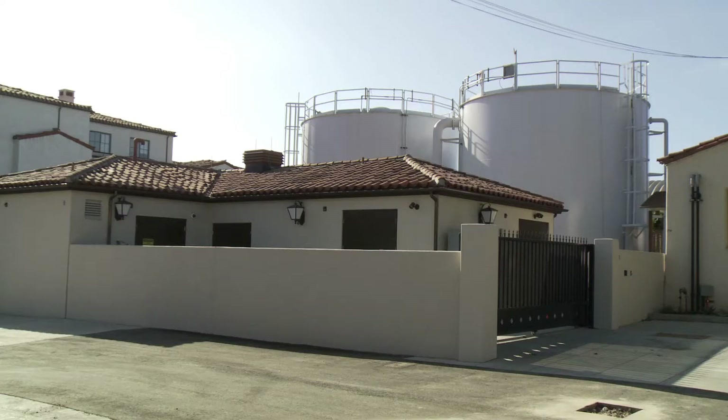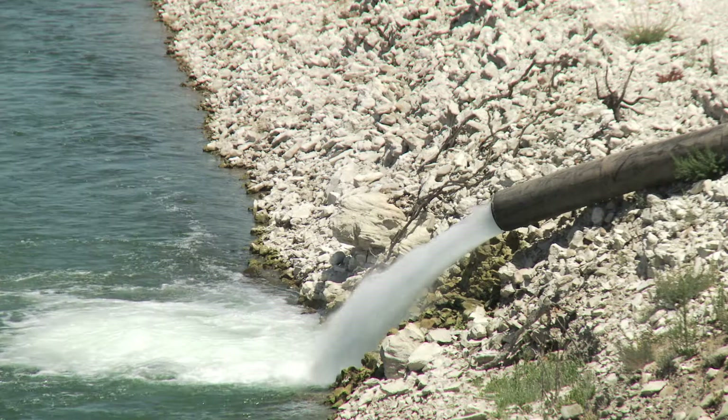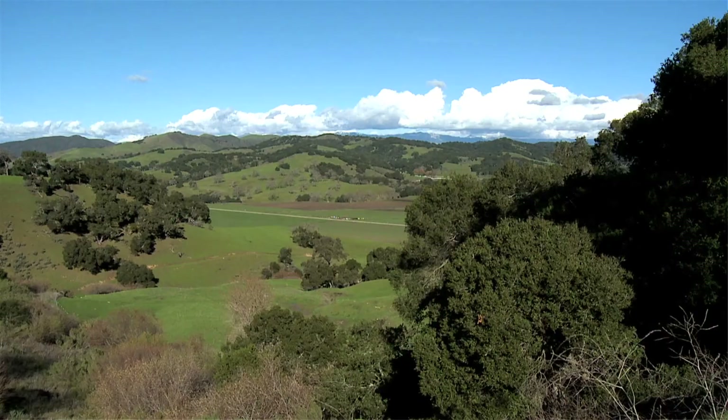The North County really comes down to groundwater and imported state water. And historically, before the state water project came to Santa Barbara County, the North County was almost entirely reliant on groundwater, except for the Sanchez Valley which always received a portion of the Kachuma project deliveries. When the state water project came in, a lot of the purveyors in North County offset their use of groundwater with state water. And then when we reach times like this, when state water deliveries are low, they revert back to their groundwater.